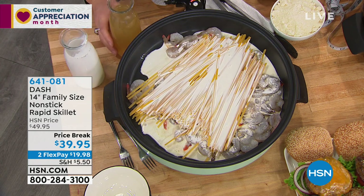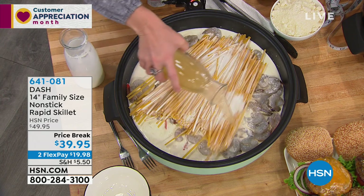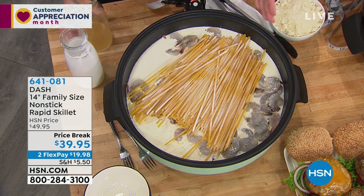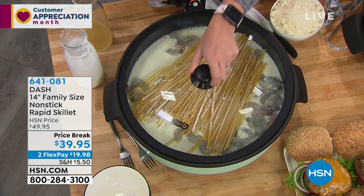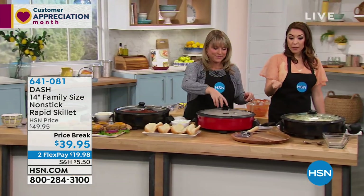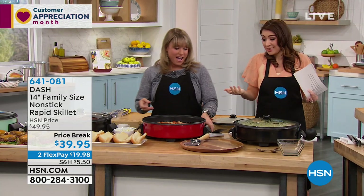Dash would never give you something clunky and cumbersome that you couldn't just travel with. For the RV, vacation home, condo, apartment, dormitory — whatever your needs are, this can go with you. We're just going to make a beautiful shrimp linguine, but I can just walk away from it, pop the lid on, let my pasta cook, let my shrimp simmer, and come back to it. And I love that it's going to get nice outside — we're going to want to maybe do a family dinner outside. Take this on your back porch, plug it into the wall, and you can take your dinner outside.